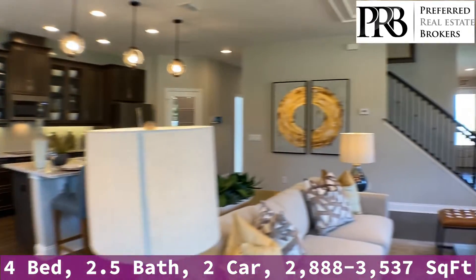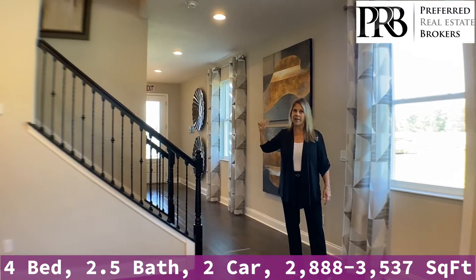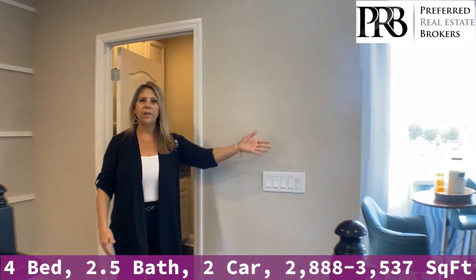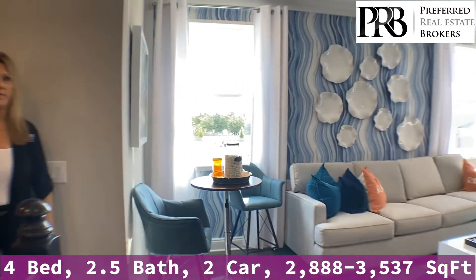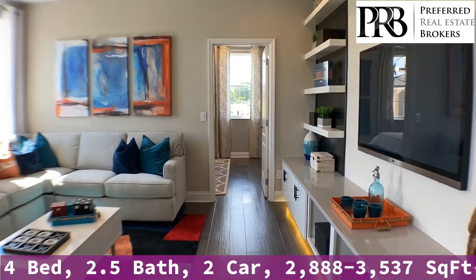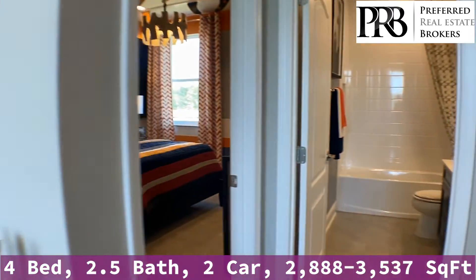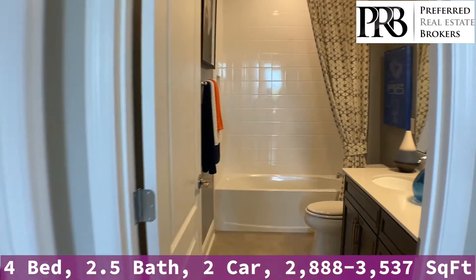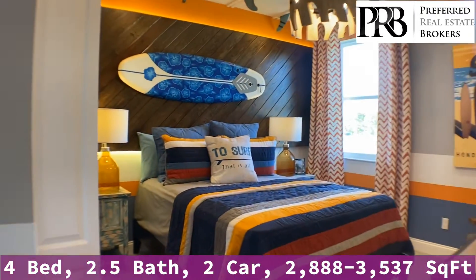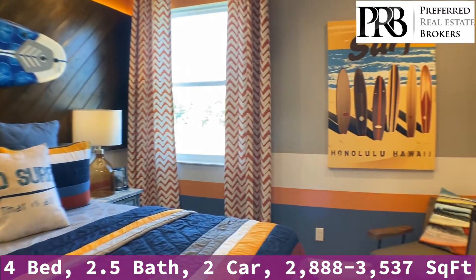Let's head upstairs and check out the second floor where we're going to have four bedrooms and three baths. Here we are on the second level and to your right, you're going to see our beautiful loft area. This is what I consider a second living space — you can be watching TV downstairs and someone could be watching a movie up here. You're going to have two bedrooms on this side and the bathroom servicing both this bedroom and your loft area, beautifully decorated just to give you some inspiration and ideas.